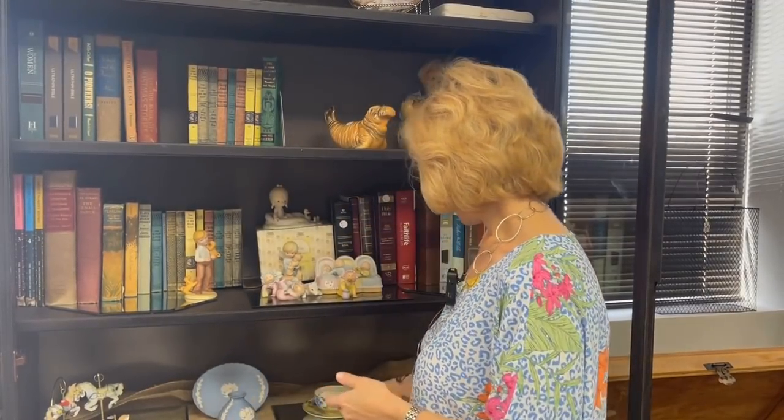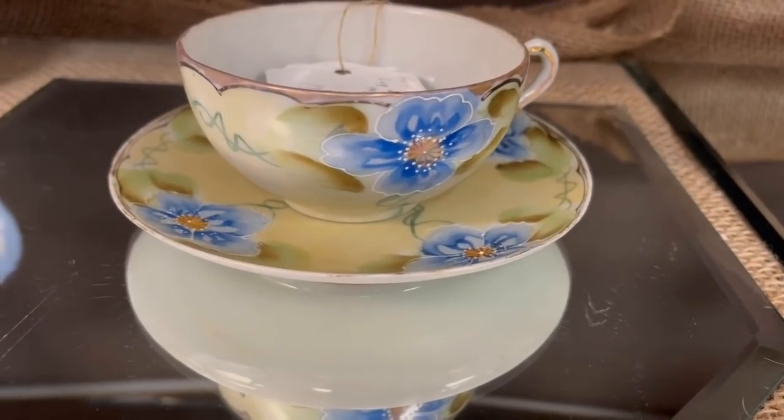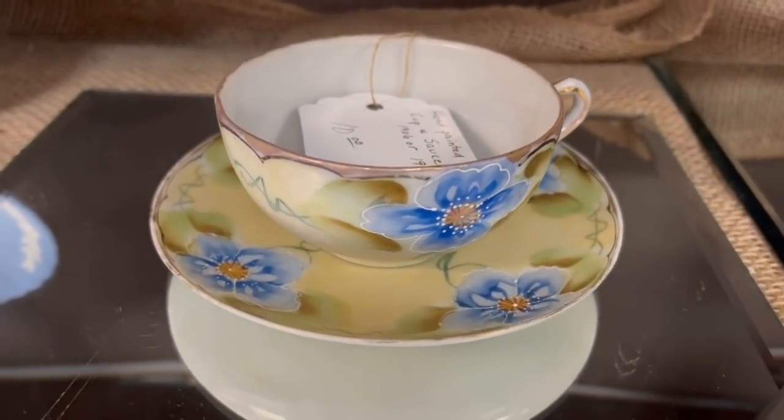They also have collectibles above with the Precious Moments. And look at this hand-painted Nippon cup and saucer for $10 — isn't that beautiful? So definitely open the case; you never know what you'll find when you're resale shopping.